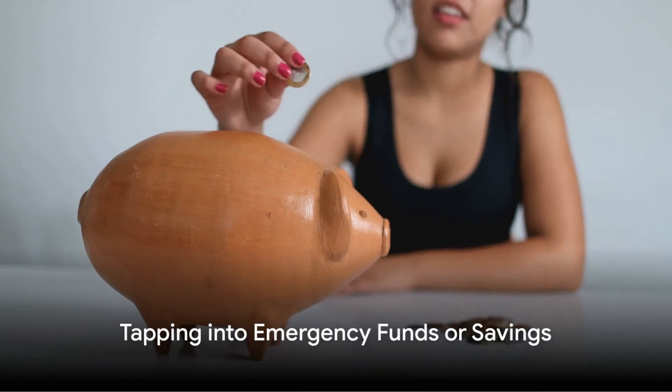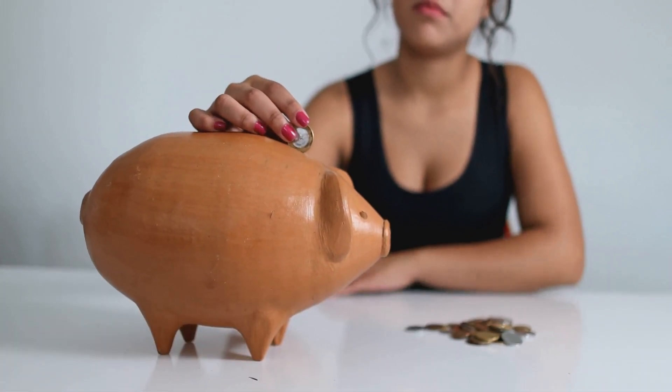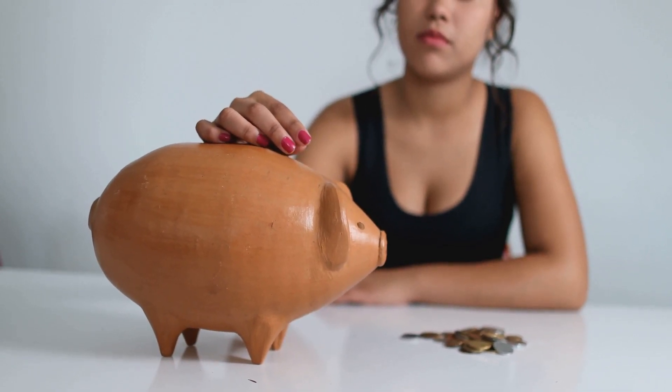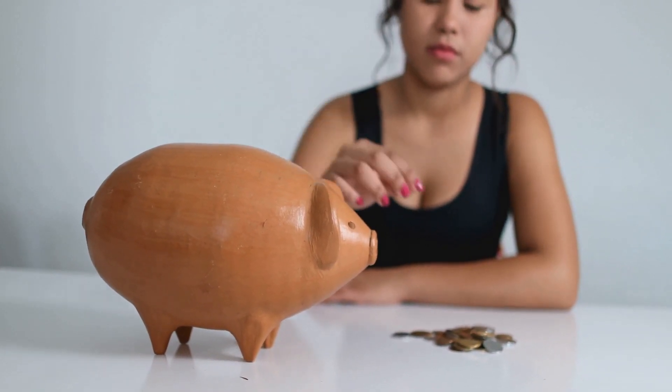Seventh, tap into emergency funds or savings. If you have any saved money, now is the time to use it. It's not ideal, but it's better than falling further into debt.